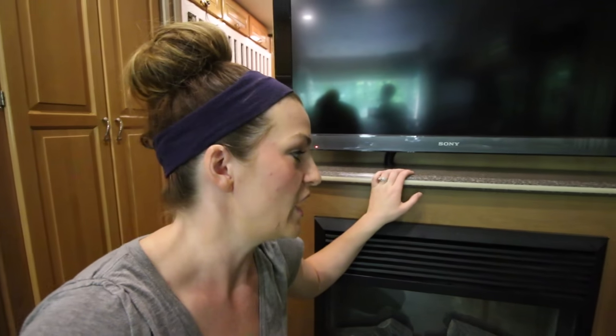One thing I absolutely love about this motorhome is the fireplace. I know it's not a must-have, but it's something we really love and it makes it feel so homey. We can actually run it on electric and it heats the space. So if you're staying at a place where electric is included, it's a great way to save on using your gas.